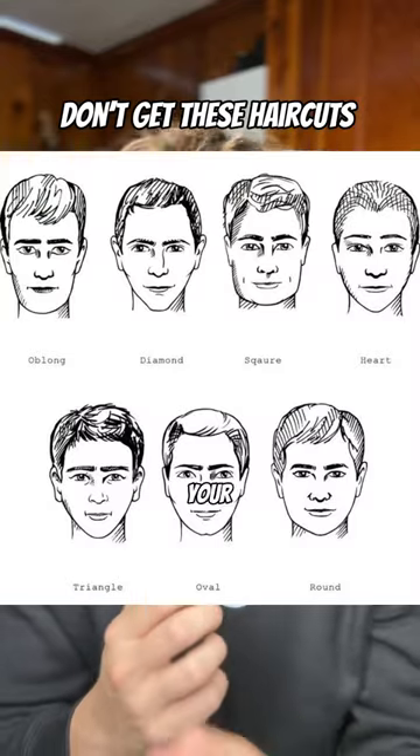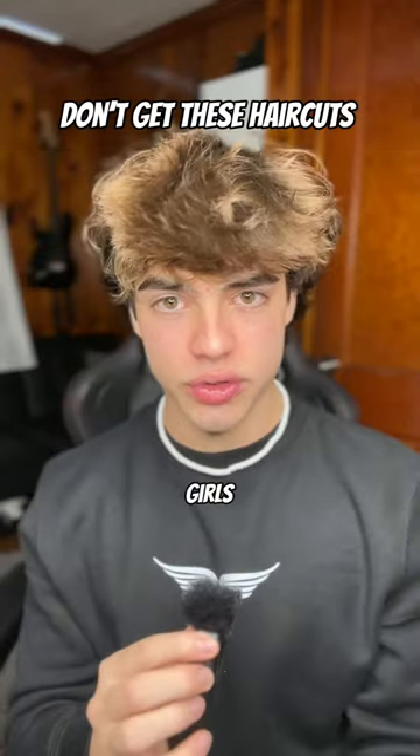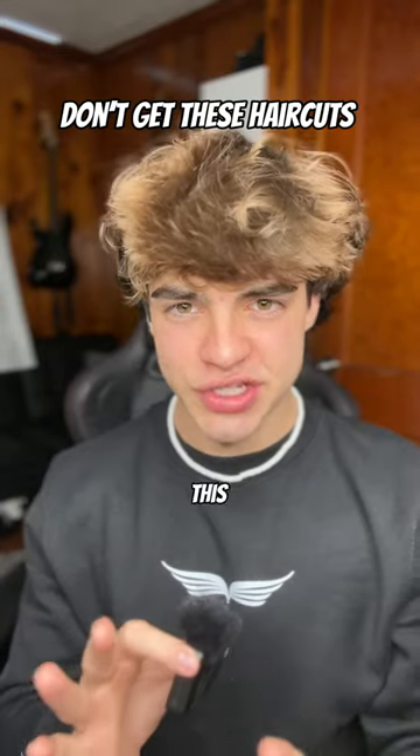These are the worst haircuts to get based on your head shape. This applies to both guys and girls, and we're going to start with the most common one. Send this to your friend with a massive forehead. First thing we're going to do is find our face shape.